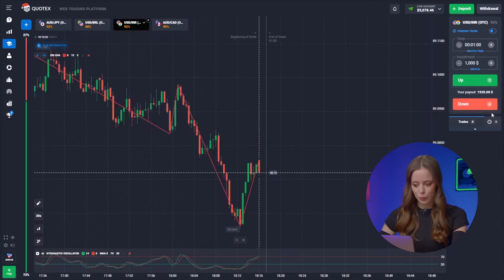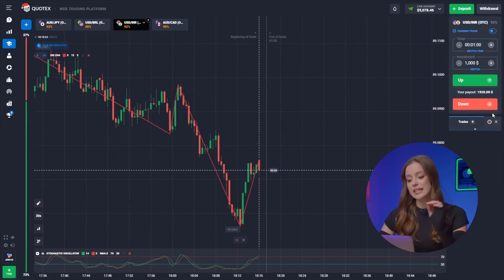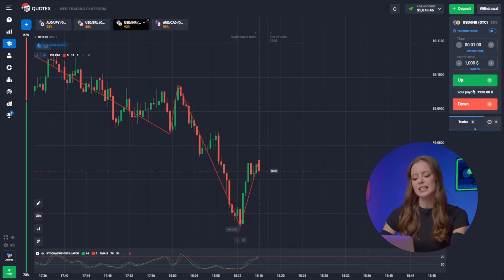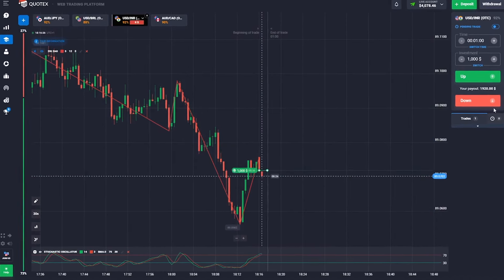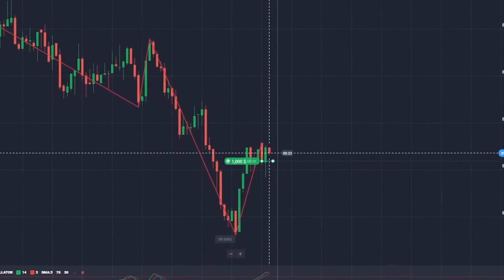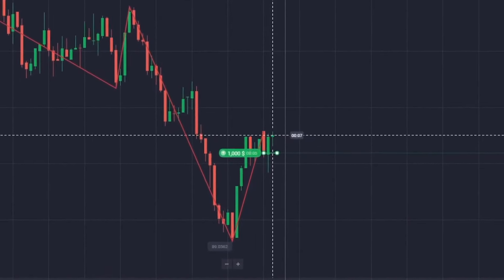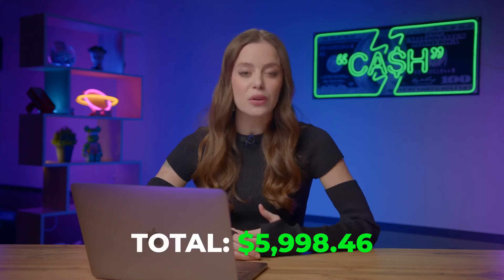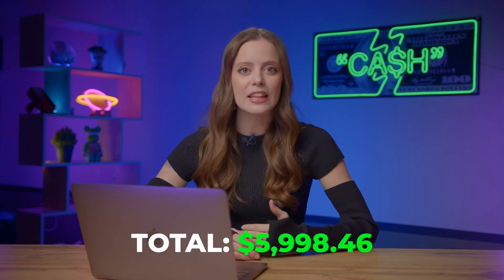The US Dollar and the Indian Rupee. We've observed a trend reversal from our local minimum, but the price is now consolidating within its average range, forming a sideways movement. Following our strategy for short timeframes, it makes sense to invest in growth. Let's click up. Boom, great! Our balance is at 5,998 dollars.